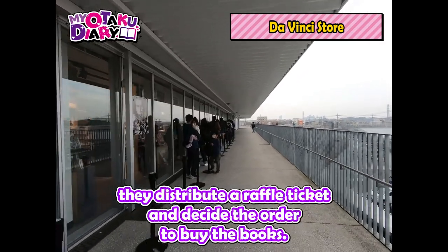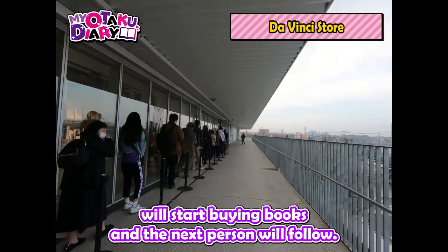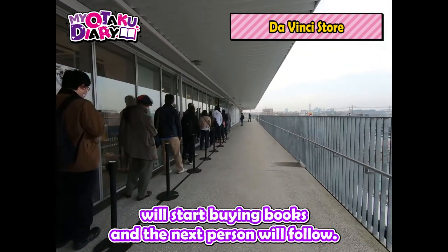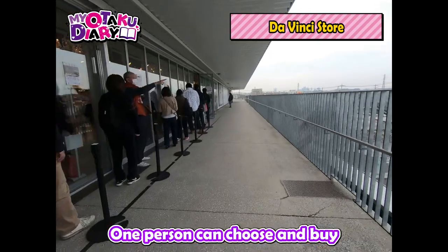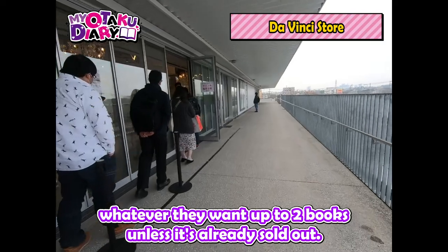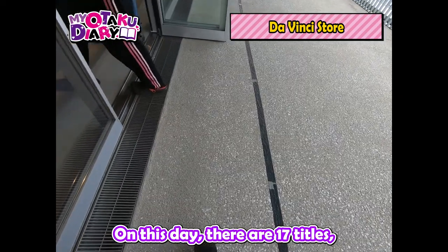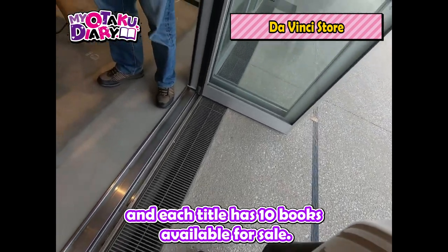They distribute raffle tickets and decide the order to buy the books. The person who got first place will start buying books and the next person will follow. One person can choose and buy whatever they want up to two books unless it's already sold out. On this day, there are 17 titles and each title has 10 books available for sale.